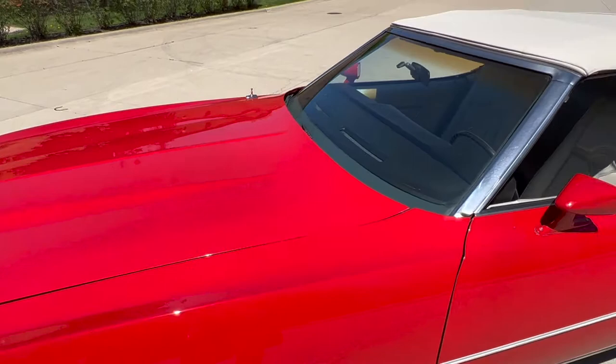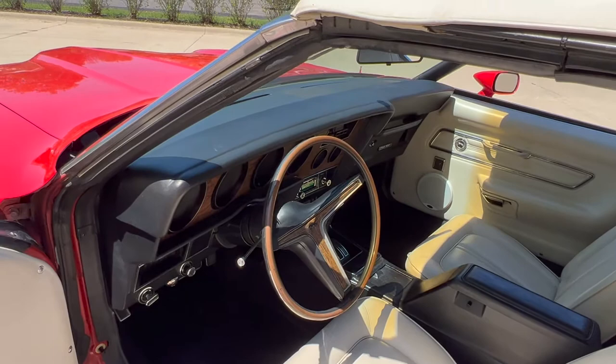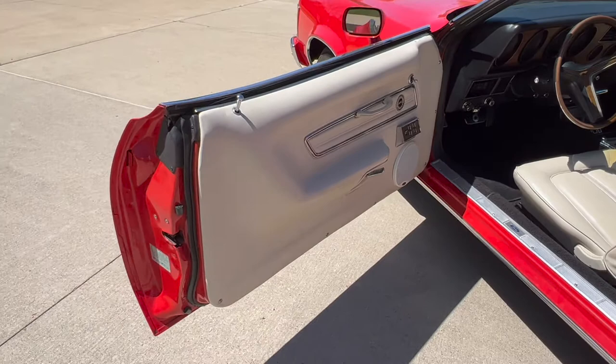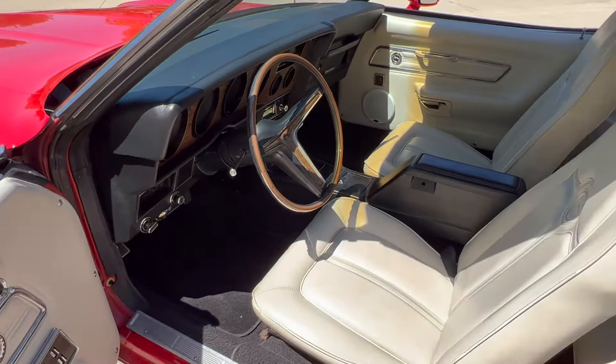It really runs nice. The top's been replaced — it does have the glass window on it. Beautiful interior. Power windows, driver's side remote mirror. Jams are all detailed with the factory stickers.